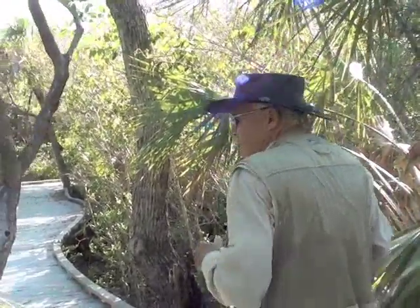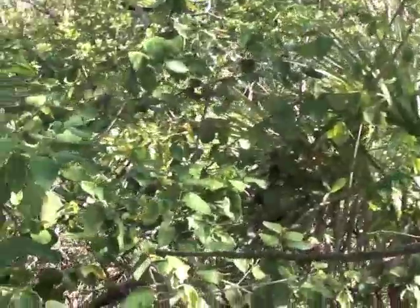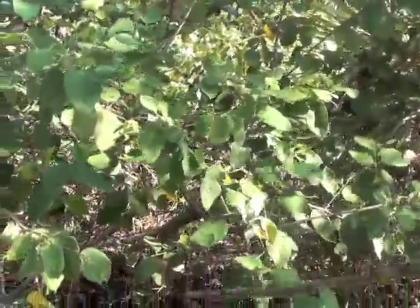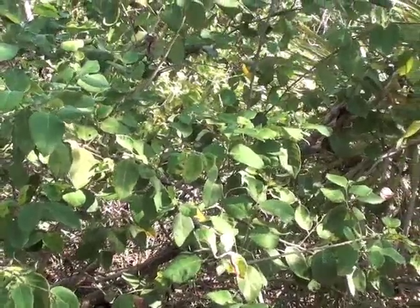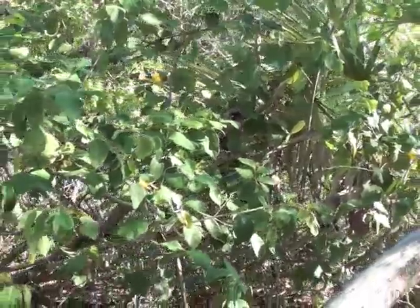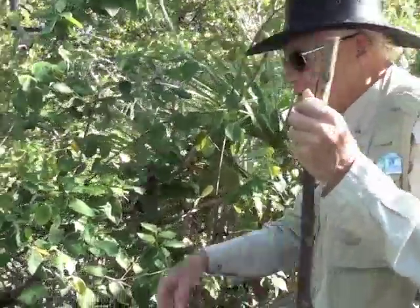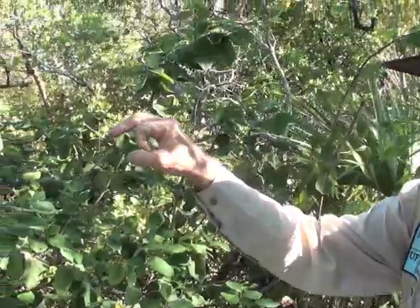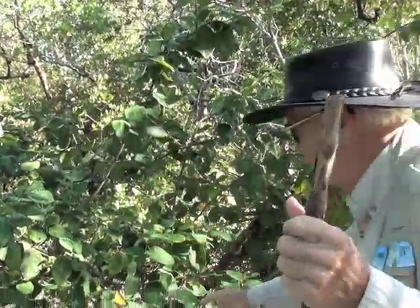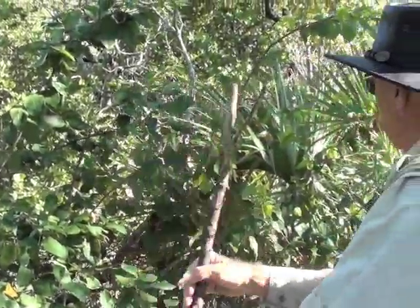Going down here a little bit, we have the Aberia — this is coin vine right here. Very common. It's often found on sand dunes throughout the barrier islands and up here on this ridge. It's called a coin vine because when it has seeds, it has these little nickel-sized seeds. They're very thin and hang like on a necklace. We might see one of those a little further down.